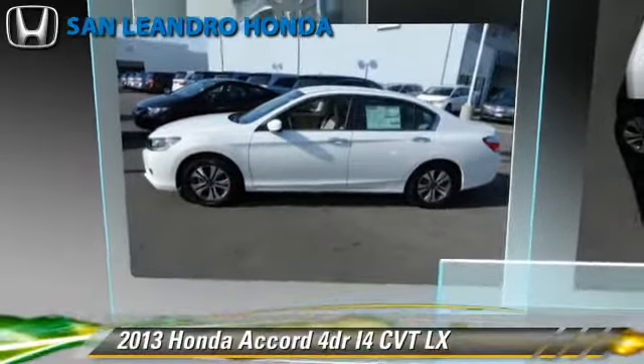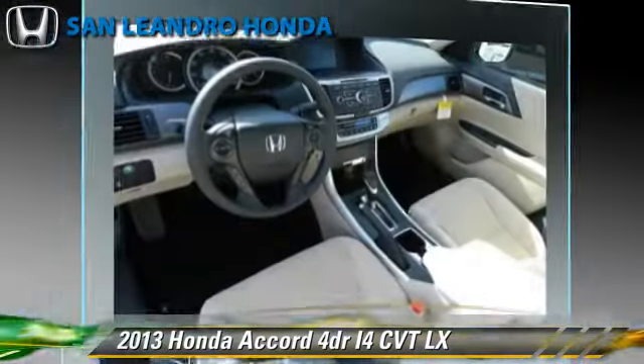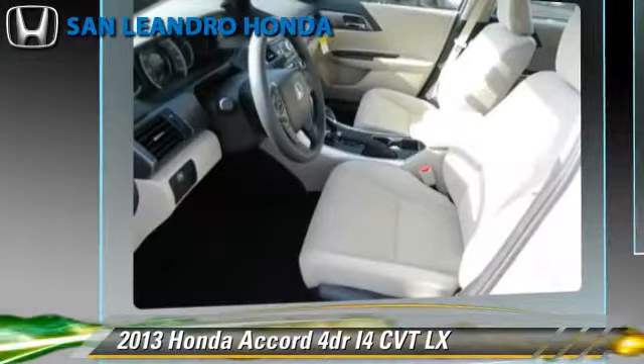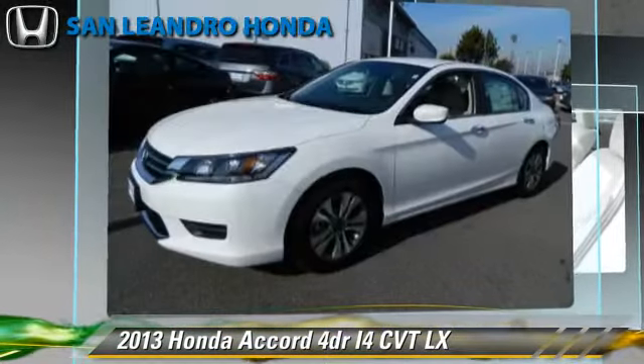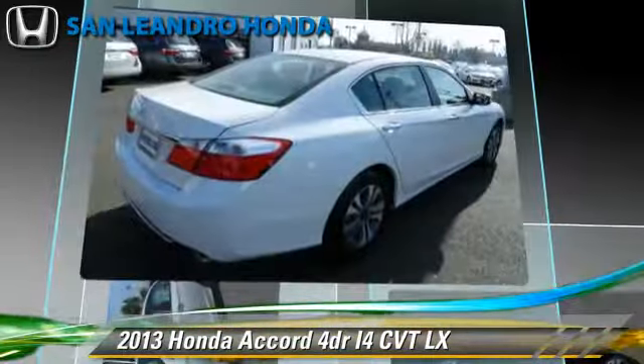Honda Accord LX, powered by a 2.4-liter four-cylinder engine with a continuously variable transmission, this vehicle gets up to 35 miles per gallon. This Honda features power windows, powered door locks, and a CD player.